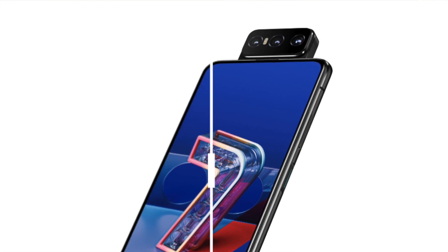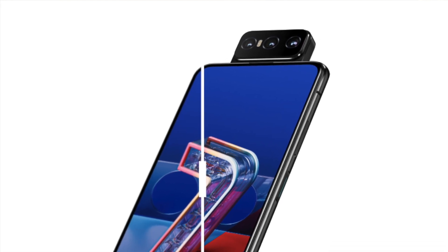There is no punch-hole display on the screen. The Asus Zenfone 7 and 7 Pro have the camera flipped to the back.